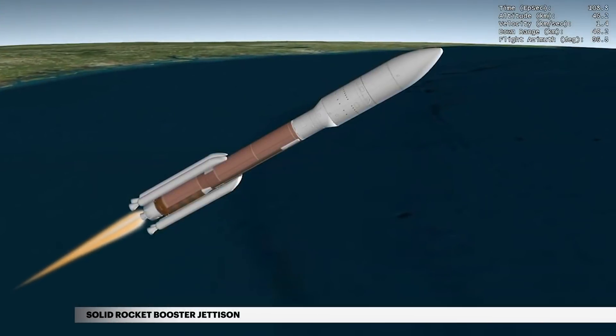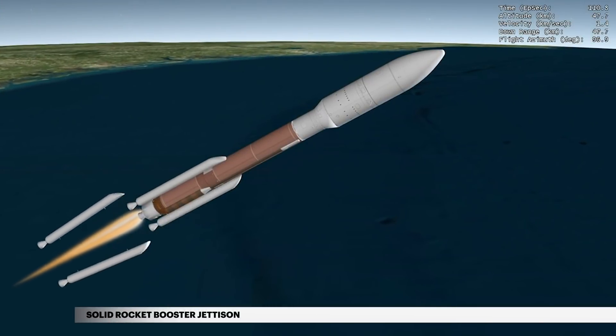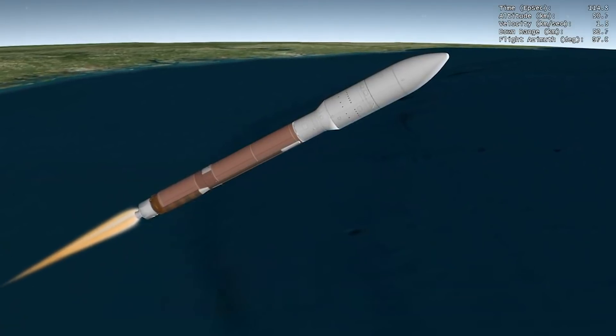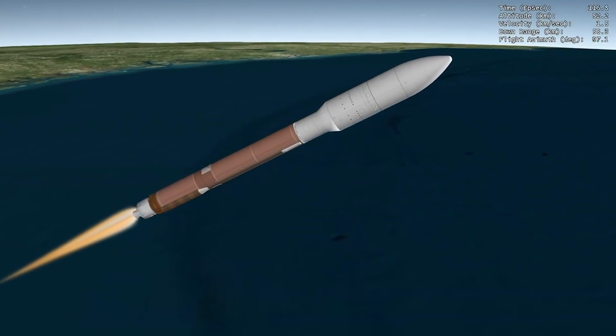Following burnout, the four SRBs are jettisoned at 1 minute 49 seconds. In the next two and a half minutes of first stage flight, the Atlas V will more than triple its velocity.